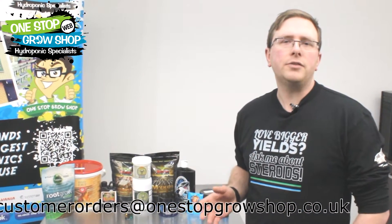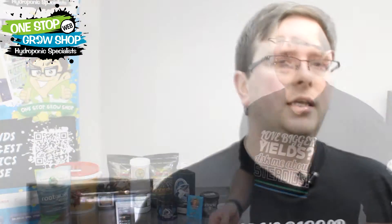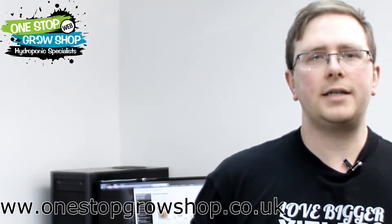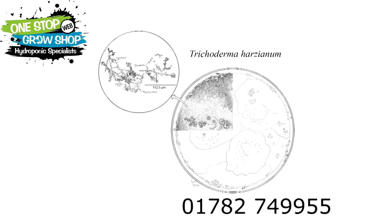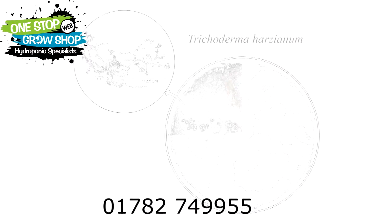Trichoderma grows alongside plant roots, protecting them against other moulds and bacteria which cause disease. It also improves the soil structure and encourages fast root growth, which increases the number of root hairs. The Canet activator contains the most effective strain of this beneficial fungi. The powder can be mixed into the soil before use or dissolved into water and then fed to your plants.